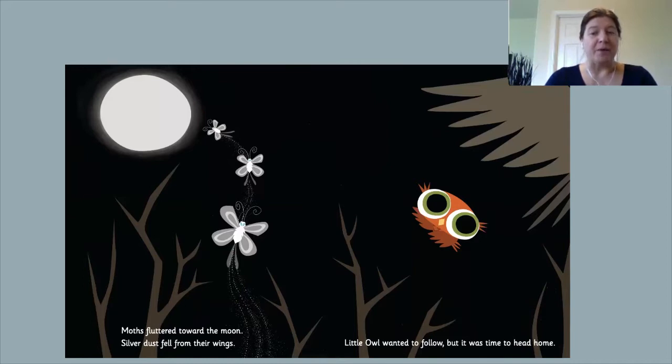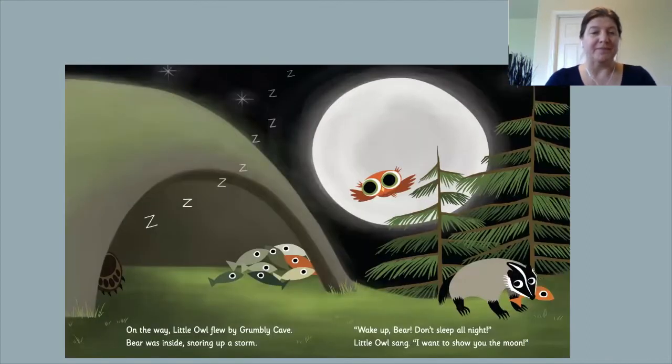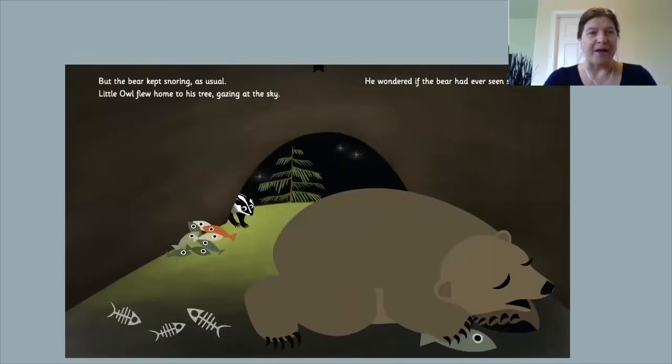Little Owl wanted to follow, but it was time to head home. Little Owl flew by Grumbly Cave. Bear was inside, snoring up a storm. Wake up, Bear. Don't sleep all night, Little Owl sang. I want to show you the moon. Do you see Badger carrying a fish? Where do you think he found it? But the bear kept snoring as usual. Little Owl flew home to his tree, gazing at the sky. He wondered if the bear had ever seen stars.